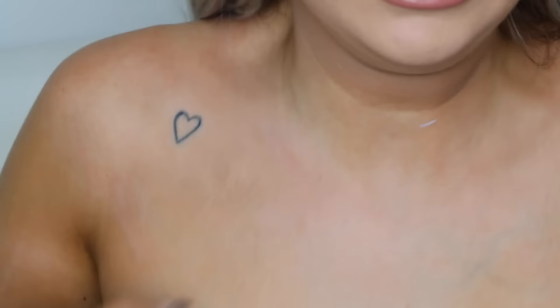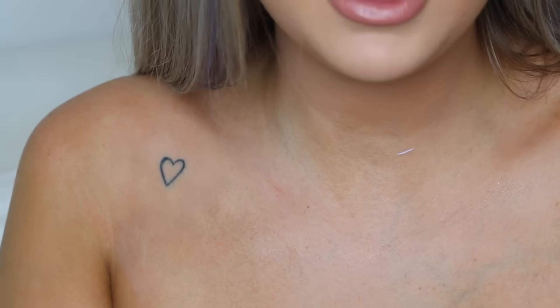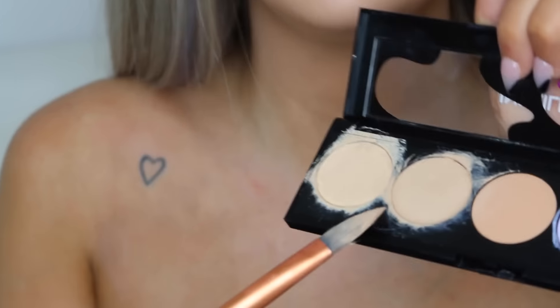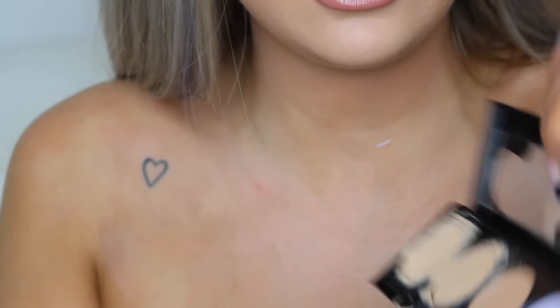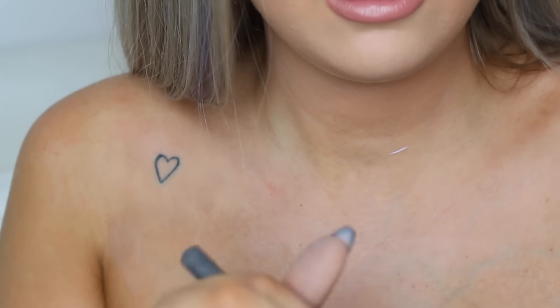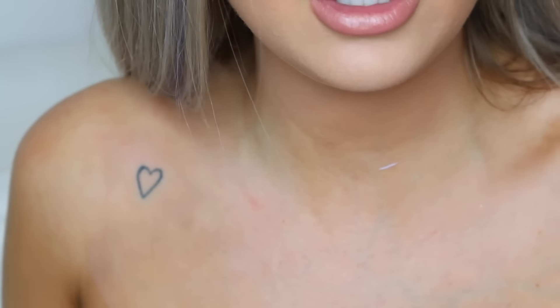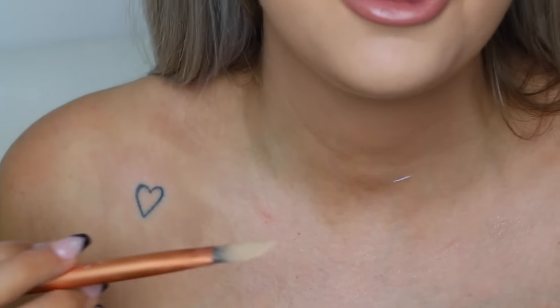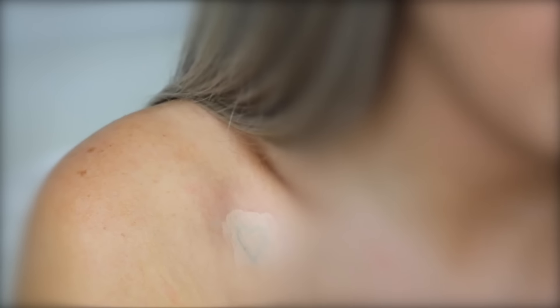Now we're zoomed in and I'm going to show you how to cover it. First, I'm taking the concealer — the second lightest shade — and applying it as a base just to cover the majority of it. Trust me, the foundation can pretty much be used on its own, but I want to show you how incredible and high-coverage these products are.